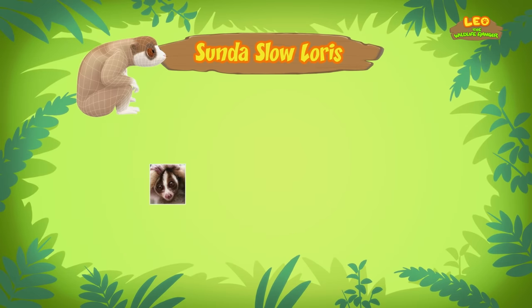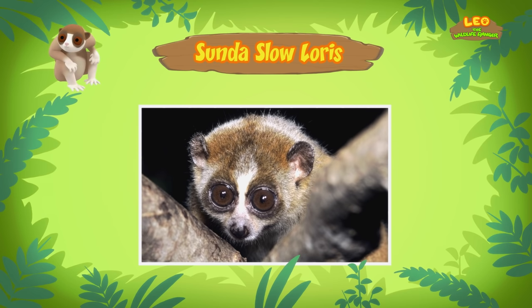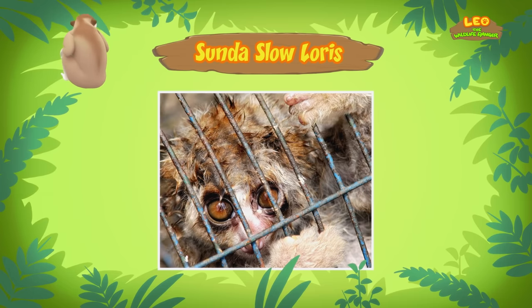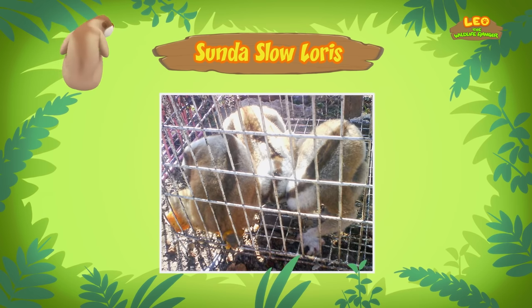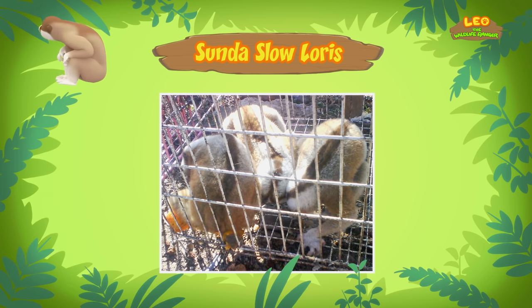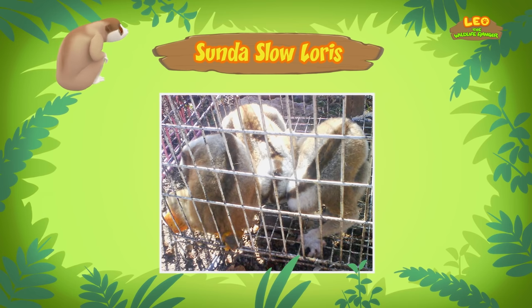A Slow Loris will freeze and cover its face when it feels it's in danger. This position allows it to lick its elbows, which will give the Slow Loris a toxic bite. This bite is painful and can make you very sick! I can't believe the Slow Loris has a toxic bite! It looks so cute and cuddly! Many people think so too, which is why Slow Lorises are captured and sold as pets. Sadly, Slow Lorises do not live long when they are kept as pets. The Slow Loris is also endangered, which means it's in danger of disappearing forever!